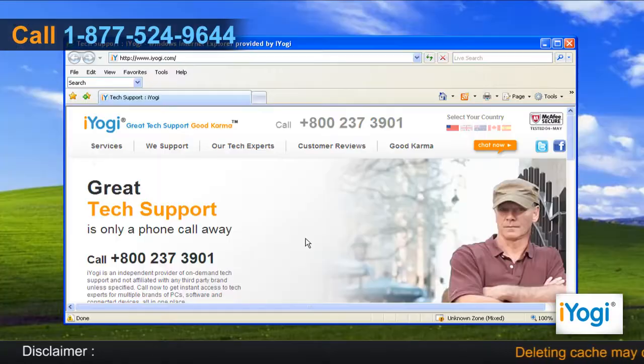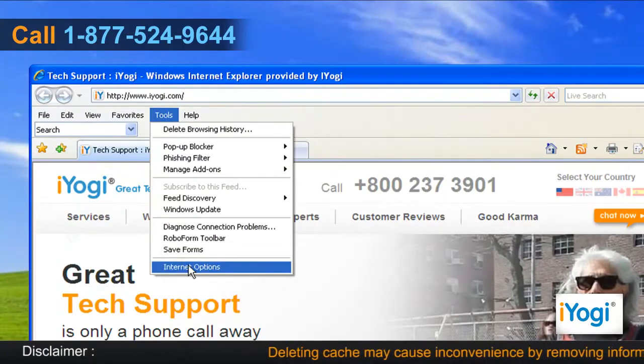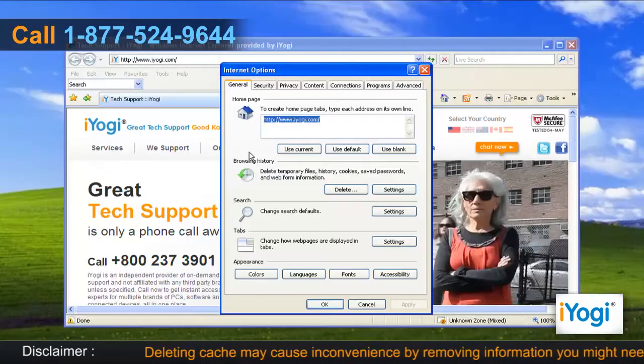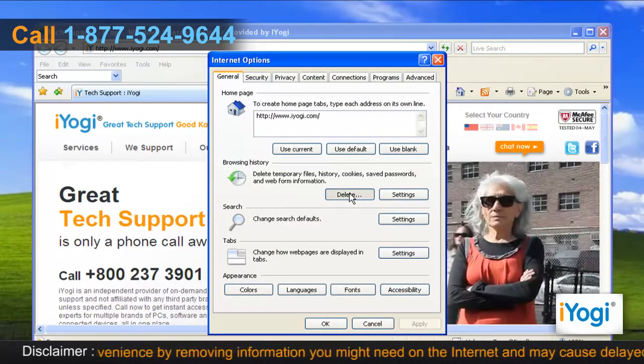Open Internet Explorer 7. From the Tools menu, click on Internet Options from the list that appears. In the General tab, click on the Delete button from the Browsing History section.